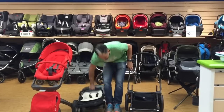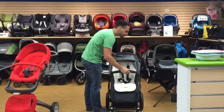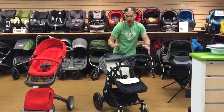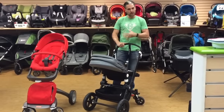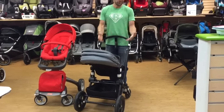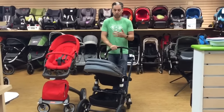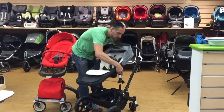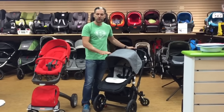Something that this stroller does that is very unique, which I just wanted to show you, is that you can actually take the handlebars and change the handlebar around. And now you have the big wheels in the front. So in Boston, where we are, you go through snow, you go to the countryside, you want to go on a trail — pushing with those big wheels in the front is really, really fantastic. And if you wanted, your baby could look out at the trail by turning the seat around.